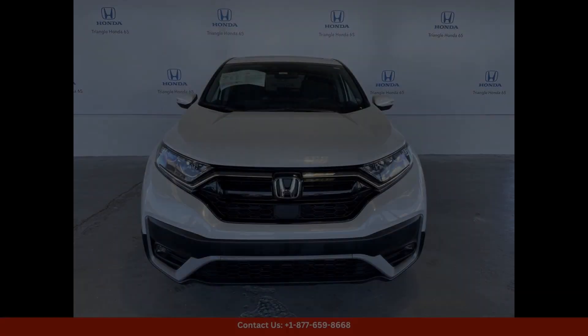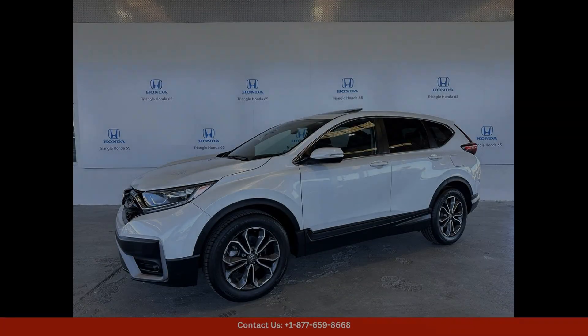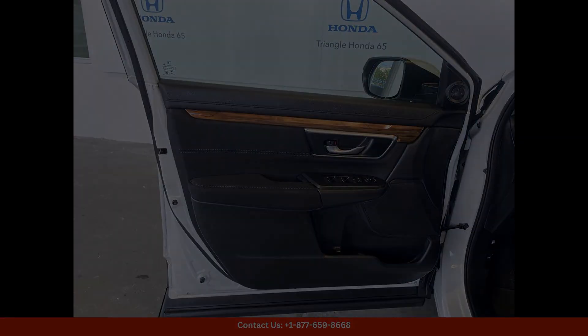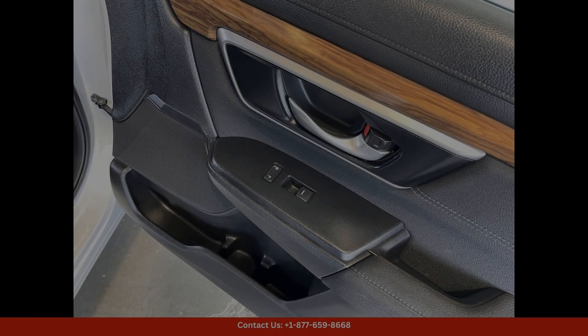The CR-VX also features advanced safety technologies like Honda Sensing, which includes features such as adaptive cruise control, lane-keeping assist, and automatic emergency braking.